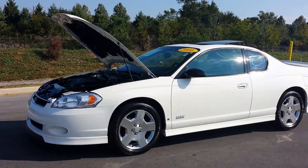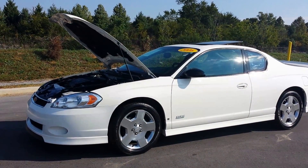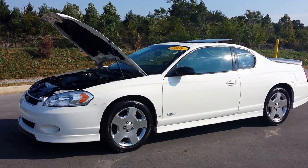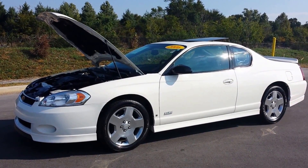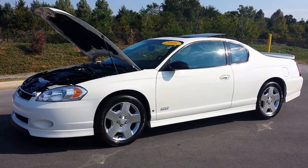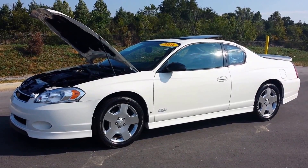Hello everybody, it's Brian Grizz with Wilson County Chevrolet Buick GMC of Lebanon, Tennessee. We just took on trade — this is a 2006 two-owner white Monte Carlo SS with a 5.3 small block V8, front-wheel drive.